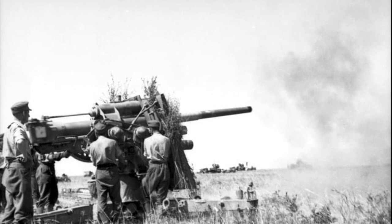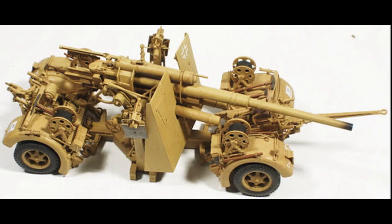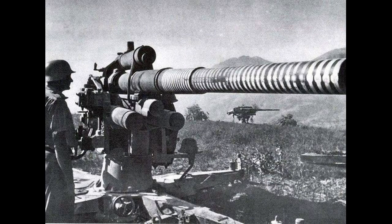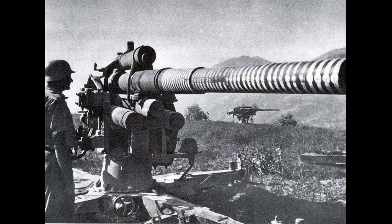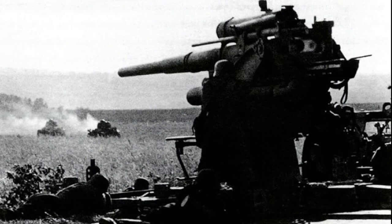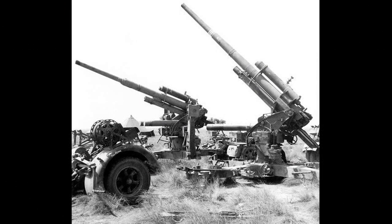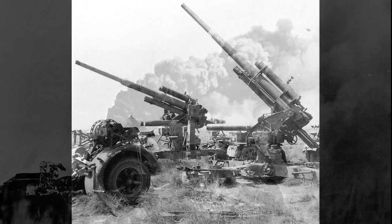Eso sí, si entraba el FlaK 88 al concurso, ya sabéis lo que ocurre. Aunque no lo tenían fácil; acordaros de Raseiniai, por ejemplo, que se ha dicho durante muchos años que fue un KV-2 el protagonista, y que no, fue un KV-1, y que tuvieron que destruirlo los alemanes tras poner en combate hasta tres cañones contra carro de 88 milímetros.